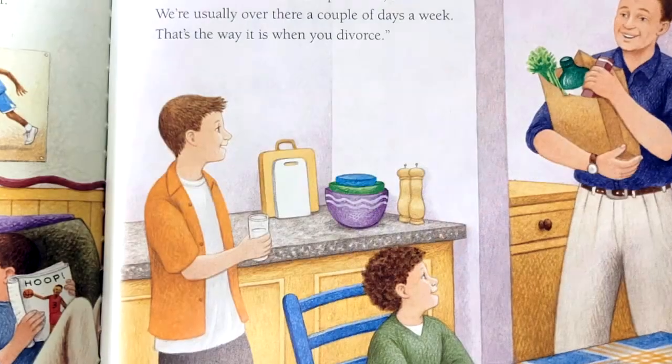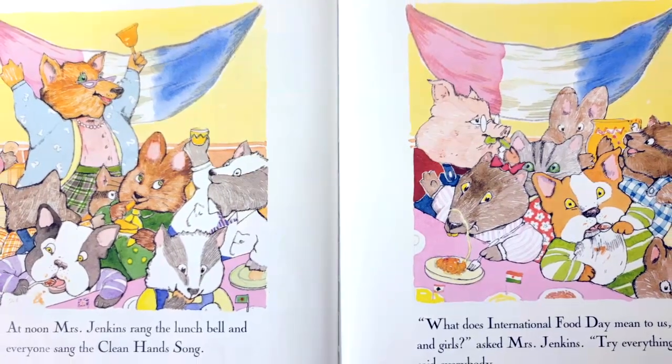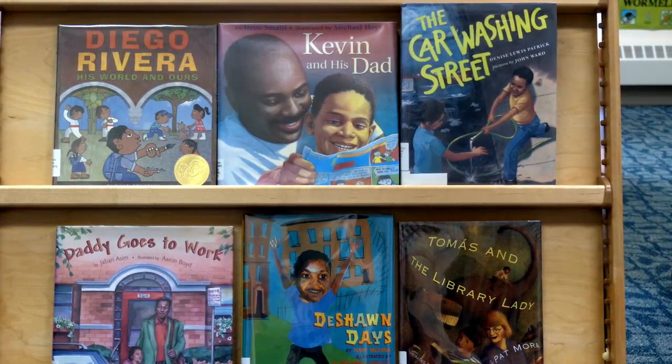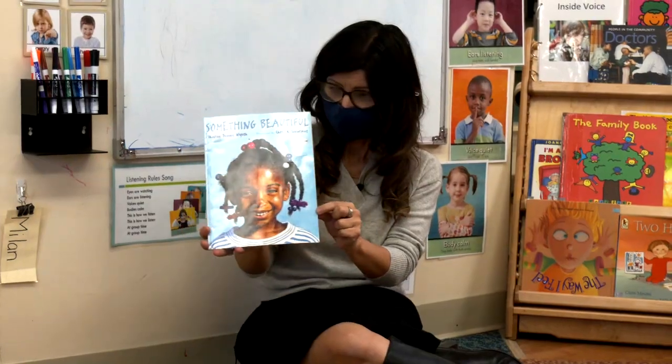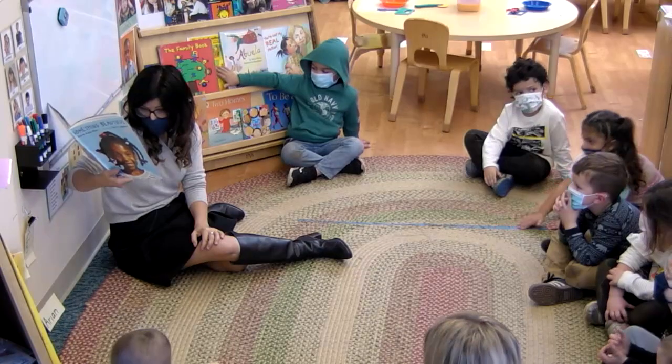Seventy-five percent of children's books are actually depicting white families, white people, or animals. And out of that twenty-three-ish percent that depict people of color, less than half are actually written by people of color. When we look for books with authors who represent the culture or the ethnicity, we know those books will be more accurate depictions or representations of the culture.